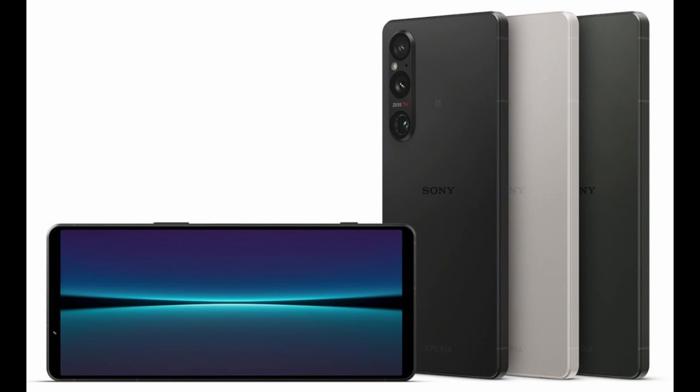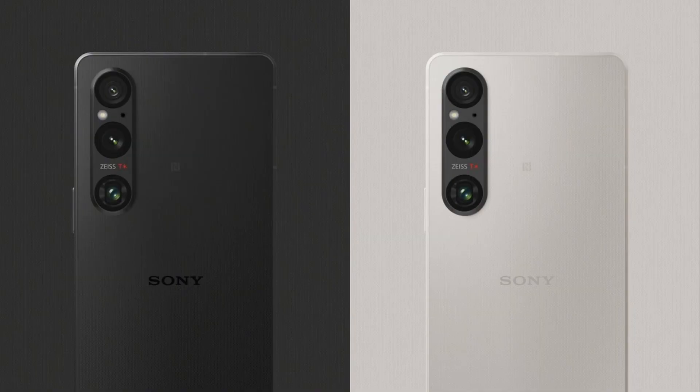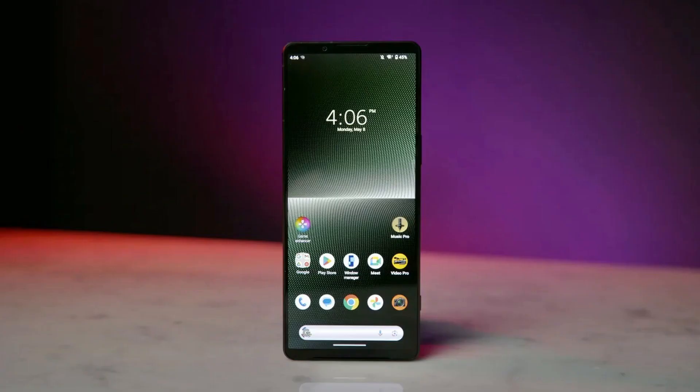Sony claims that the new sensor will enable the Xperia 1V to perform twice as well as its predecessor in low-light environments. The new sensor is also equipped with a modern BSI quad-bayer imager, which combines 1.12 micrometer individual pixels to produce 12MP stills with 2.4 micrometer pixels.